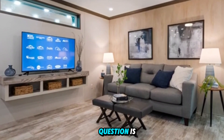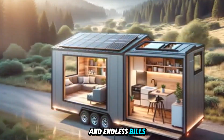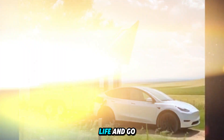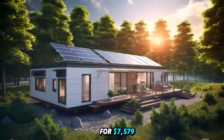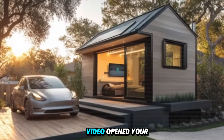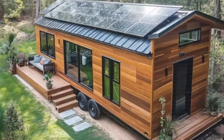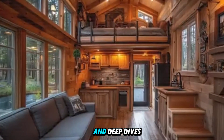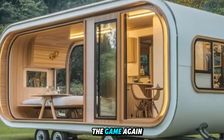So the only question is: would you live in one? Would you trade 2,000 square feet and endless bills for 375 feet of freedom? Would you ditch rent, own your life, and go fully off-grid for $7,579? Tell us in the comments — is this the housing of the future or just a cool idea? And if this video opened your eyes to what Tesla's building, don't forget to like, subscribe, and hit the bell icon, because we've got more tech, innovation, and deep dives coming soon. This isn't science fiction. This is survival architecture. And Elon Musk may have just changed the game again.